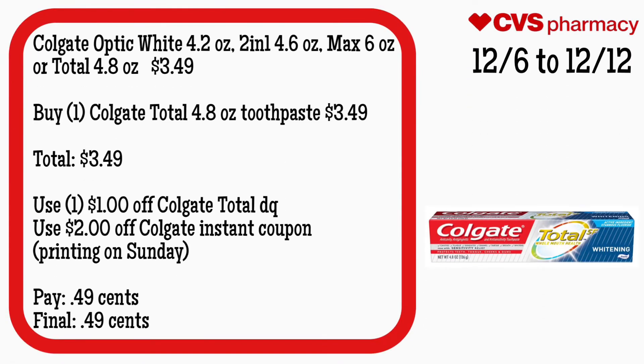This is a newbie deal because we don't pay for oral care. If you guys need it, the Colgate Optic White 4.2-ounce, 2-in-1 4.6-ounce, Max 6-ounce, or Total 4.8-ounce is $3.49 — there's no reward back. Buy one Colgate Total 4.8-ounce toothpaste for $3.49 — your total is $3.49. Use that $1 off Colgate digital coupon and a $2 off CRT that's printed on Sunday. Pay $0.49. Final cost is $0.49.